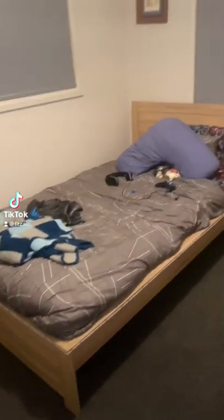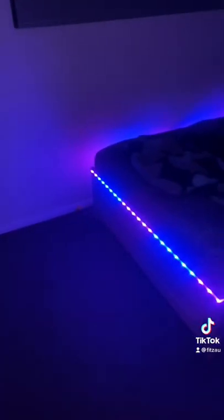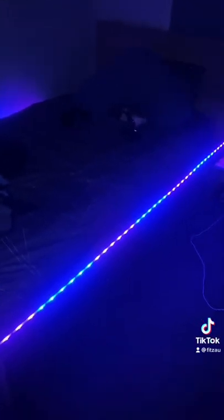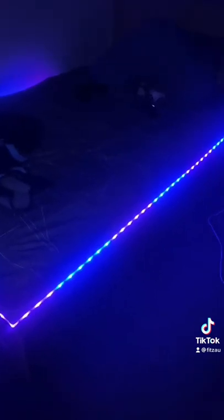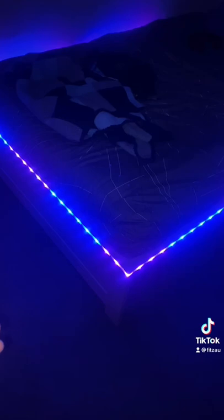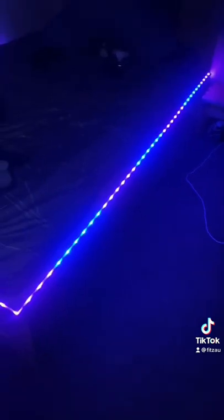All right, so this is part one of upgrading my bedroom until I have my dream gaming bedroom. Today I added these LED lights all around my bed for just a bit of lighting in the bedroom, so I can turn my light off when I'm gaming. I currently got them set on pink and blue. I can change them with my phone or the controller that I got, which I've already lost.